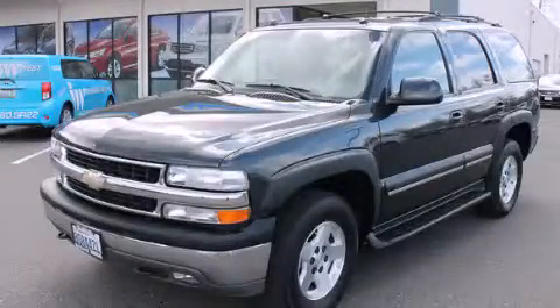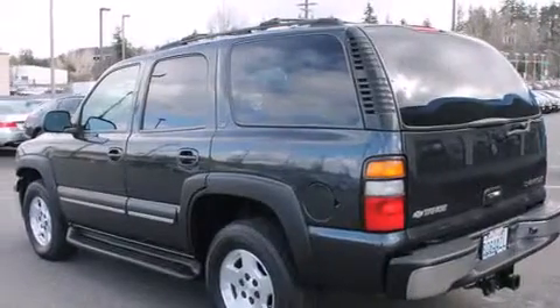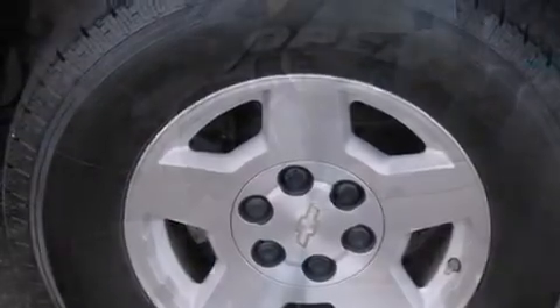This is a 2004 Chevrolet Tahoe, a vehicle with safety, comfort, and space. It has a 5.3 liter, 8-cylinder engine, a 4-speed automatic transmission, and the added capability of 4-wheel drive.